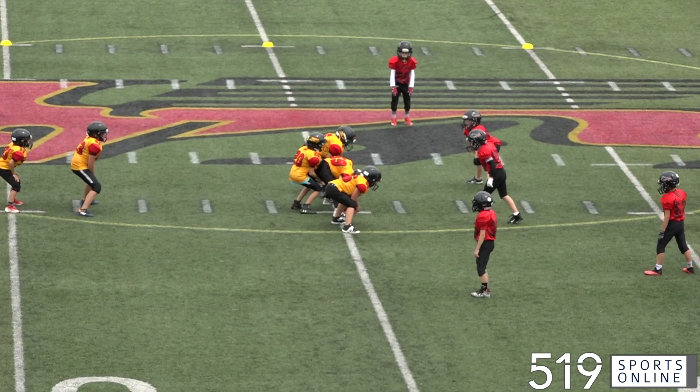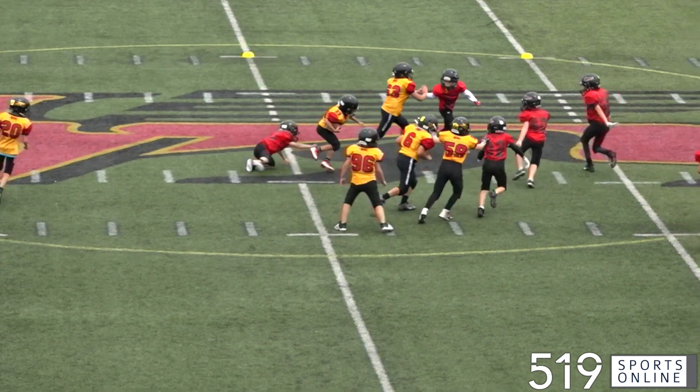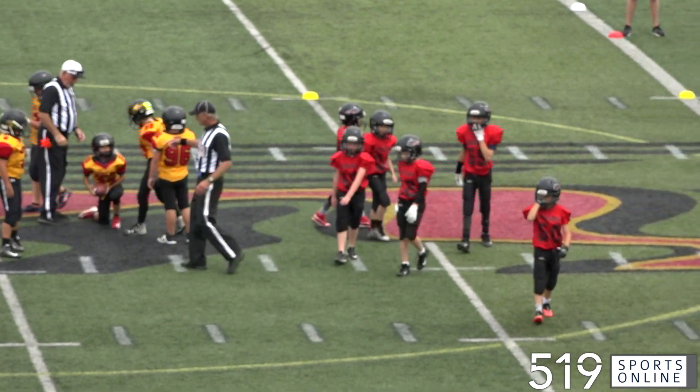A little later, the Griffins once again with the ball. Here comes Jace Curry, and he celebrates his birthday with a big tackle. Curry turns 9 today — happy birthday, Jace. Great play.